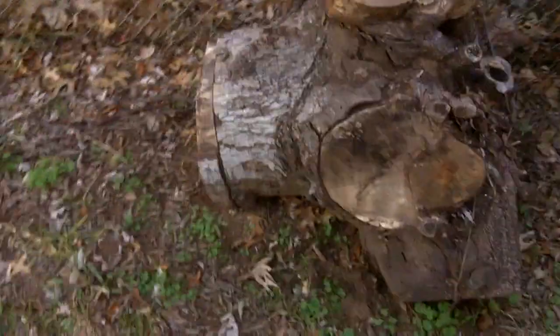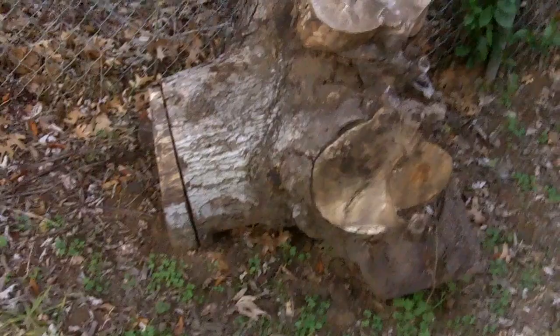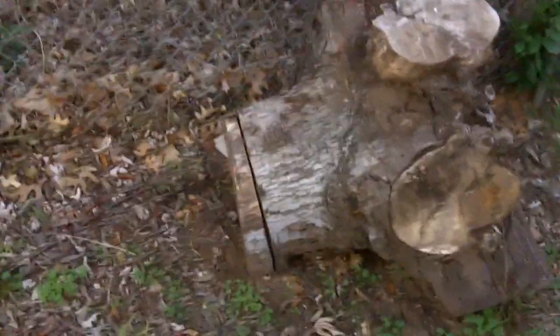Here are the remains — we still have the stump from the maple tree that was out front. And here's the other maple tree in the backyard; it's in much better shape than the one out front.